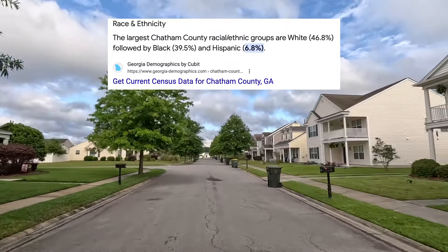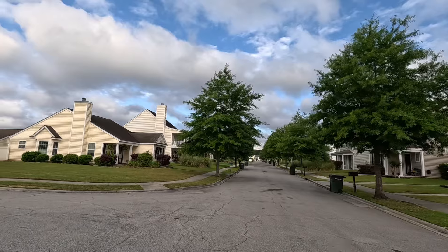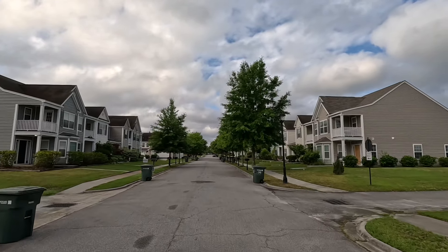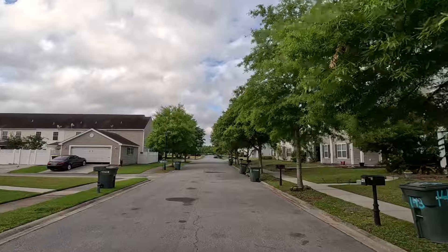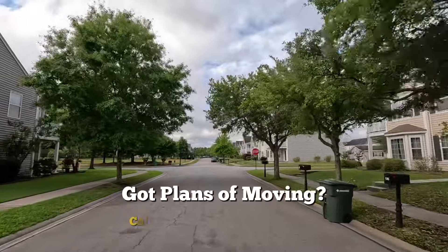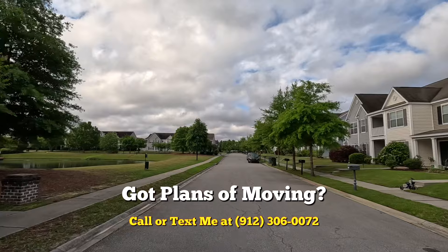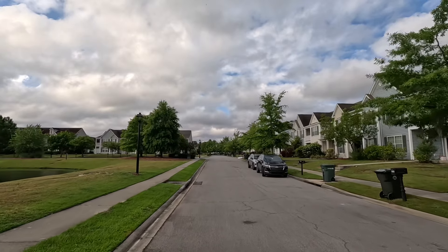It says the largest Chatham County racial/ethnic group is white at 46 percent, followed by Black and then Hispanic. Quick disclosure: I know realtors are not supposed to be talking about any of this. I don't have an opinion — I am Hispanic myself, I come from a Black family, a Spanish family. I have Asian, Black, white, and Hispanic clients. I don't care about any of that. Please do not ask me what I think about certain people in certain neighborhoods. I am here to make real estate content.